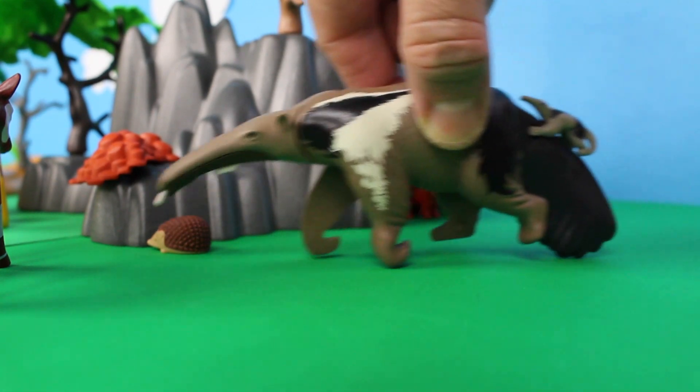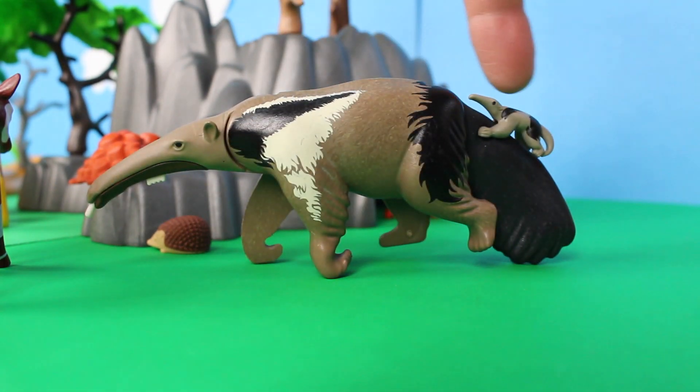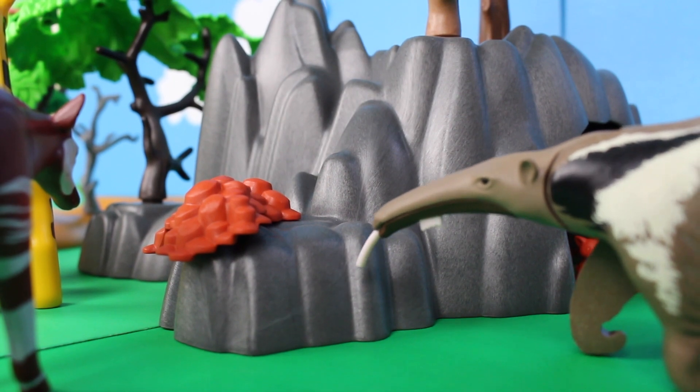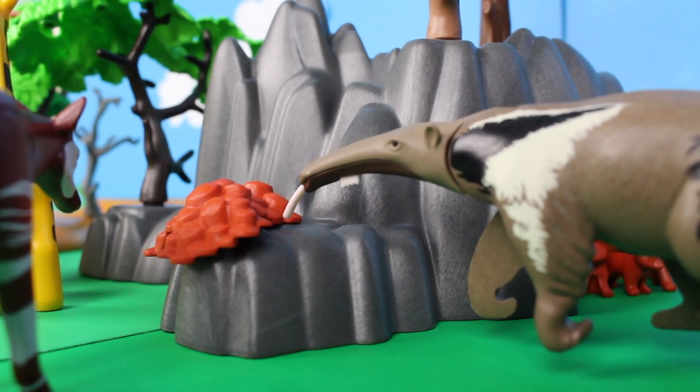Flamingos make their nests out of mud; they get their pink color from the food they eat. Here comes an anteater. Anteaters have babies — they have a single offspring once a year. I think this anteater is hungry; he's looking for insects like ants and termites.